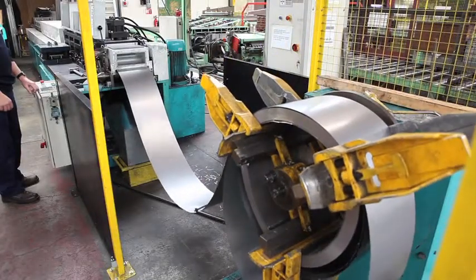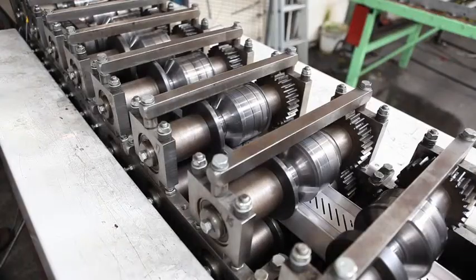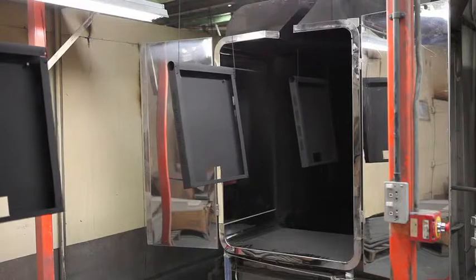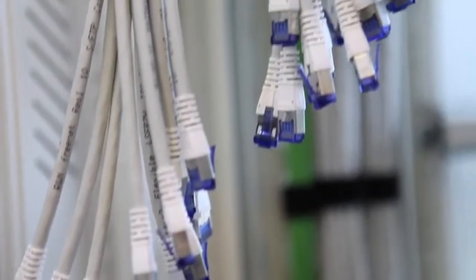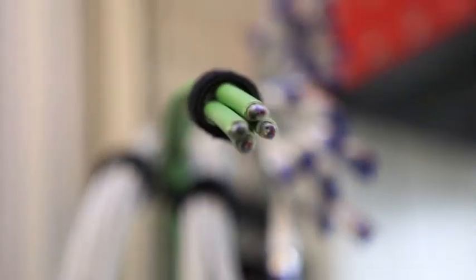Building the modular data center is a rapid and simple process. As most of the critical manufacturing is completed in our factory before dispatch, most data centers can be up and running in a mere fraction of traditional lead time. At Canon Technologies, we offer a turnkey solution with copper and fiber cable infrastructure installation, IT equipment install and commissioning and test and handover.